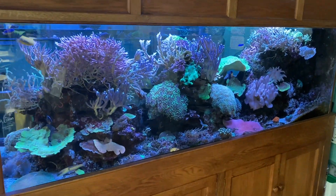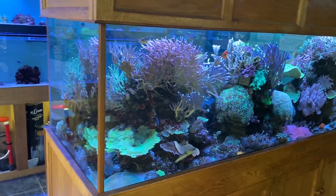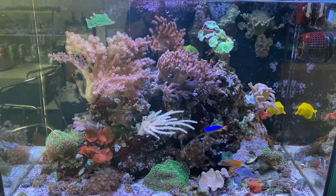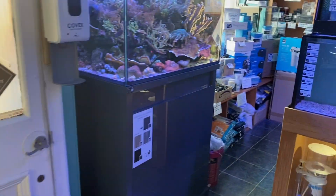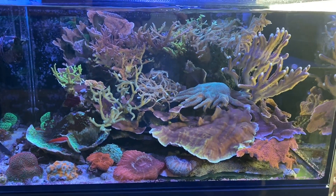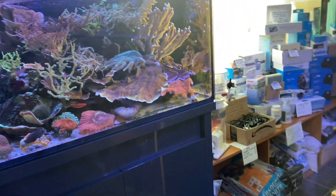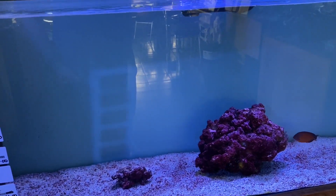That's the display aquarium, everything going fine in there. Won't spend too much time on the displays — the softies display is doing really well too, as is our smaller display on the DD Reef Pro aquarium, everything going fine in there too. And we'll get straight into the stock.